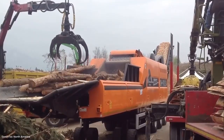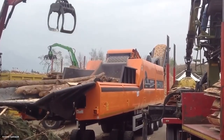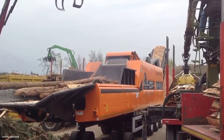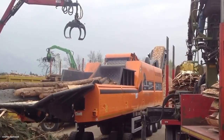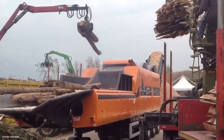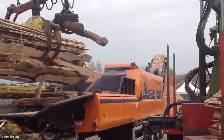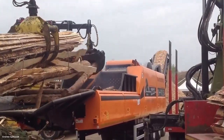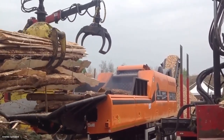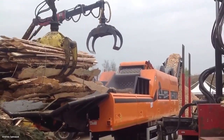Now we see an industrial chipping machine demonstrated at an open data lab. This machine is capable of processing up to 350 cubic meters of material. Chipping wood serves several industries: large chips can be used in paper mills, medium chips for wood panels, and fine chips for biomass energy. Nothing goes to waste — every part of the wood finds a purpose.